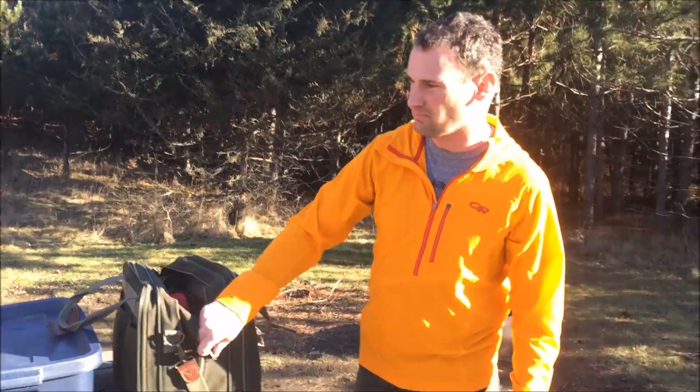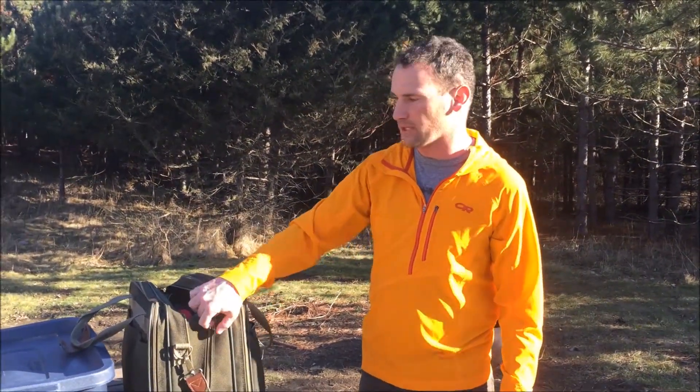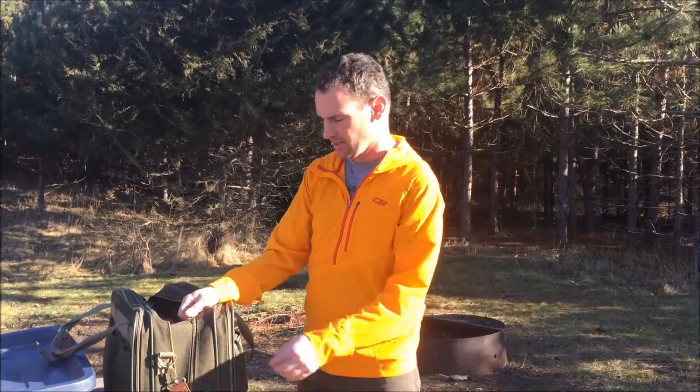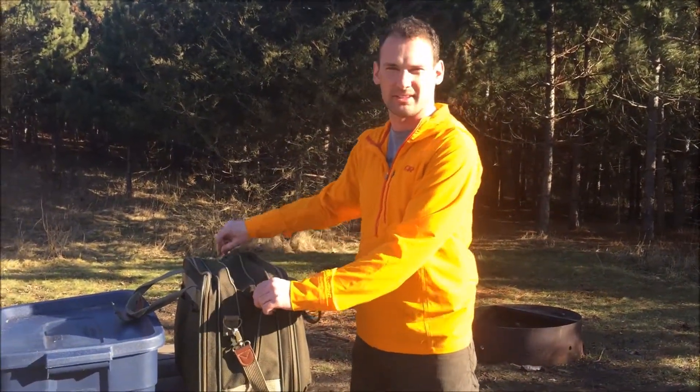This is something I just decided to do — I threw all this stuff together in 15 minutes. It's good to have a place for everything, so when you're ready to go, you can just grab it and go. So we're going to get camp set up here and then maybe I'll get some video of that.